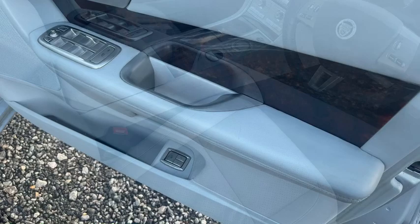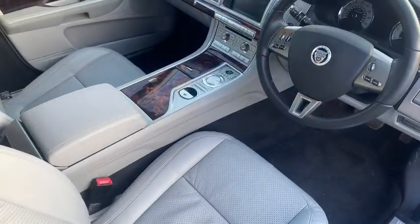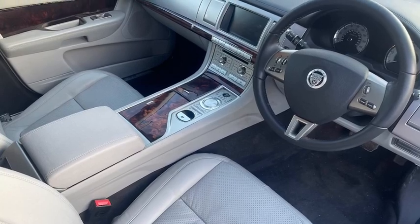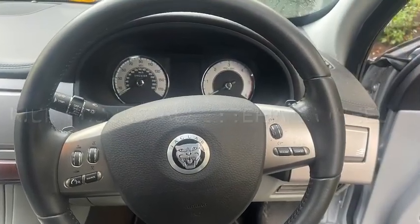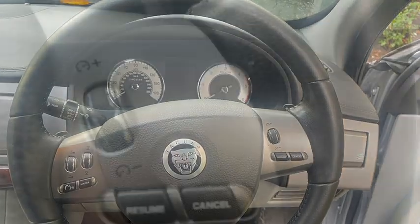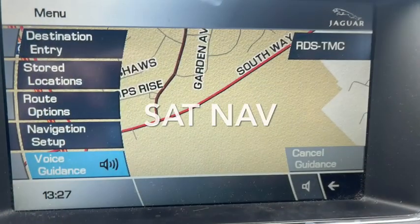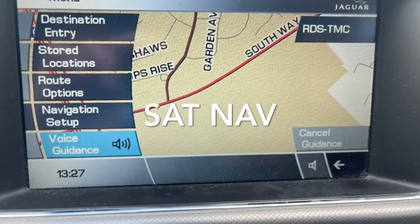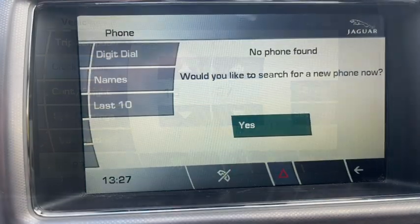Beautiful woodwork — American Burl Walnut — beautiful leather inside with American Burl Walnut and brushed aluminium throughout. Some lovely features include a multi-adjustable steering wheel that goes up, down, towards you, and away from you so you can get really comfortable. You've also got cruise control, satellite navigation, climate control, a clock, and phone pairing.